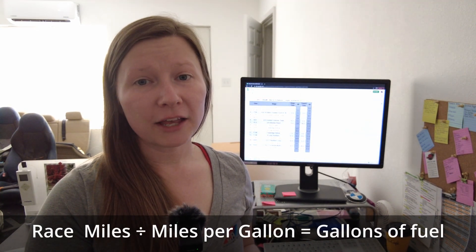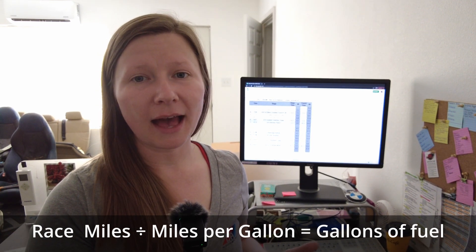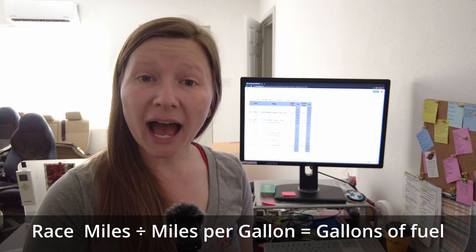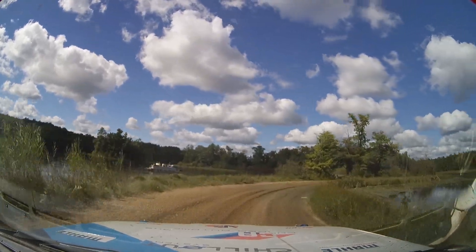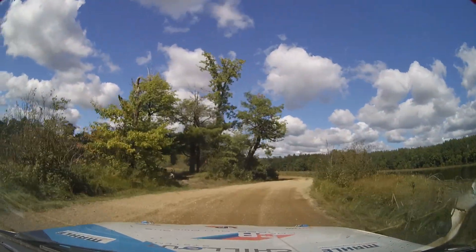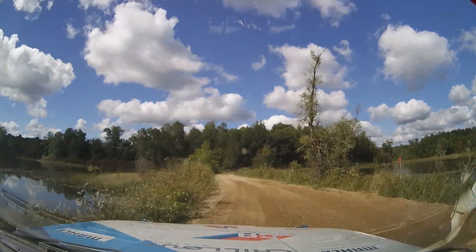Another formula I use a lot is calculating how many miles per gallon our car uses so that I know how much fuel to put in the race car. I hope you had as much fun as I did learning about how important science, technology, engineering, and math are in the field of motorsports.